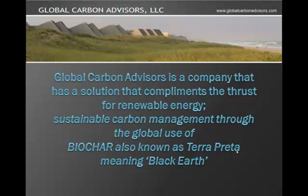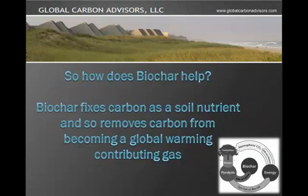Also known as terra preta, meaning black earth. So how does Biochar help? Biochar fixes carbon as a soil nutrient and so removes carbon from the atmosphere, which is a contributing gas to global warming.